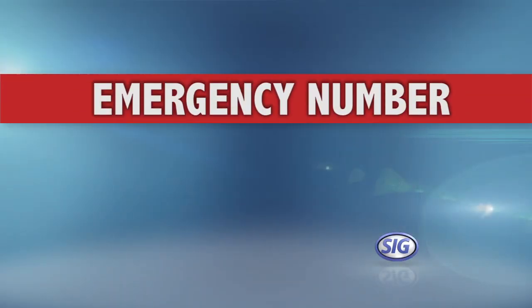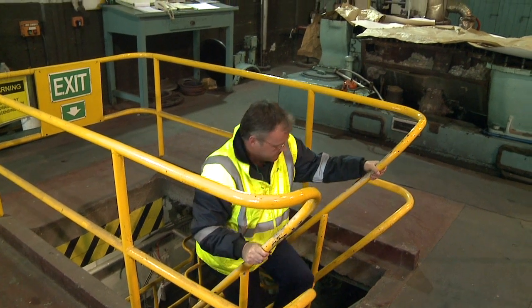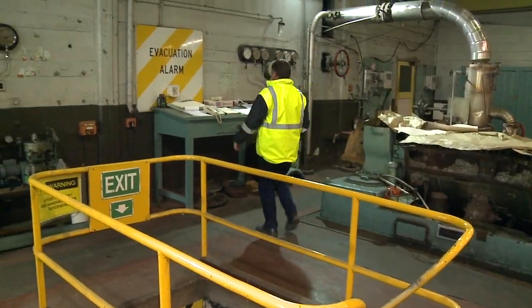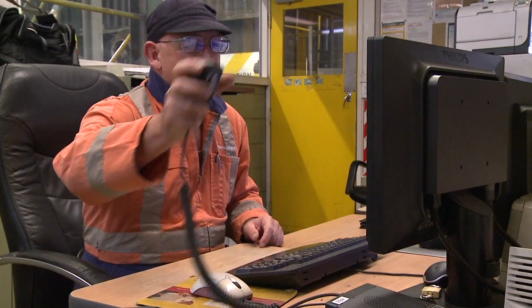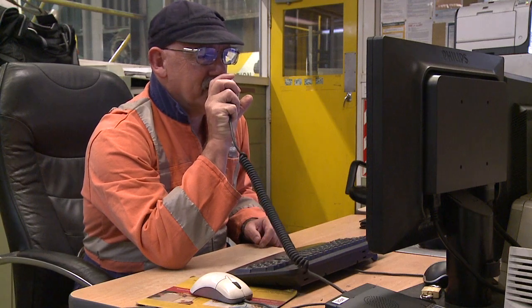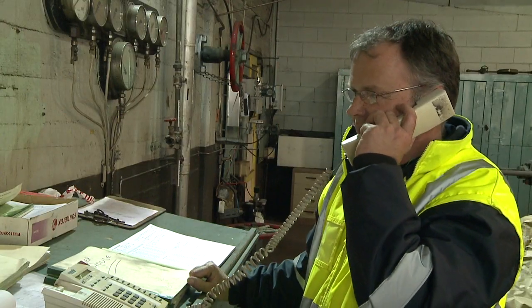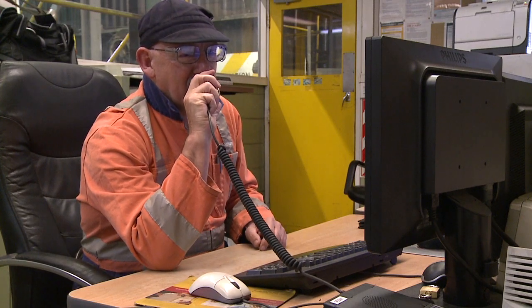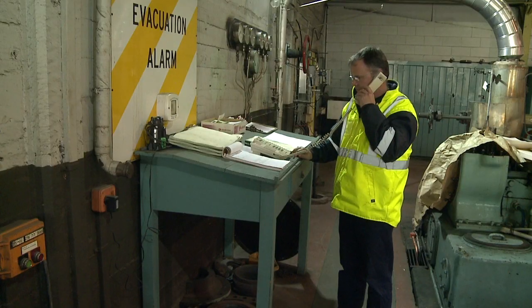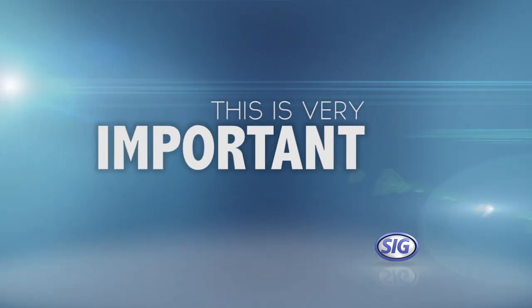There is one number you must remember on this site: 7777. This is the site emergency number. You can use any landline on this site to dial 7777. This will connect you immediately to the MIL radio system. Once you're connected, an emergency response team person will answer. Tell them what the emergency is — for example, your mate's just had a heart attack. Once the emergency response team person has all the details they need, do not hang up the phone. You must push the hash button, then hang up the phone. This is very important.